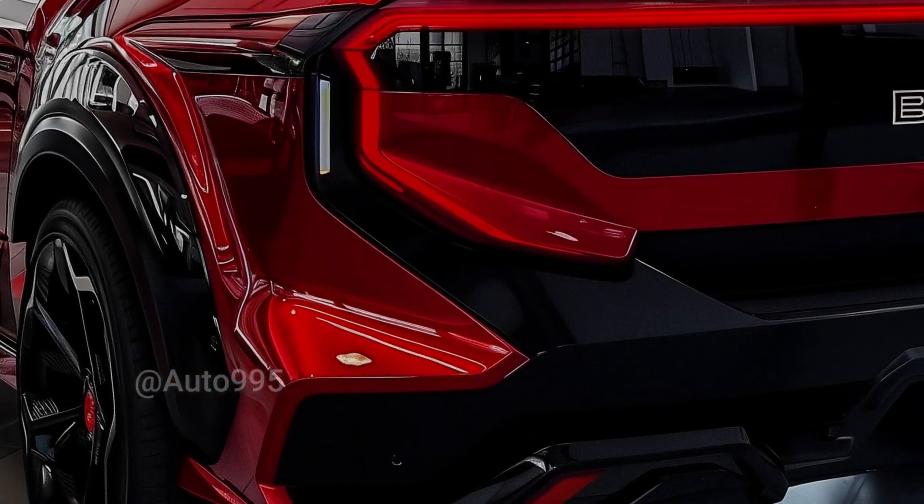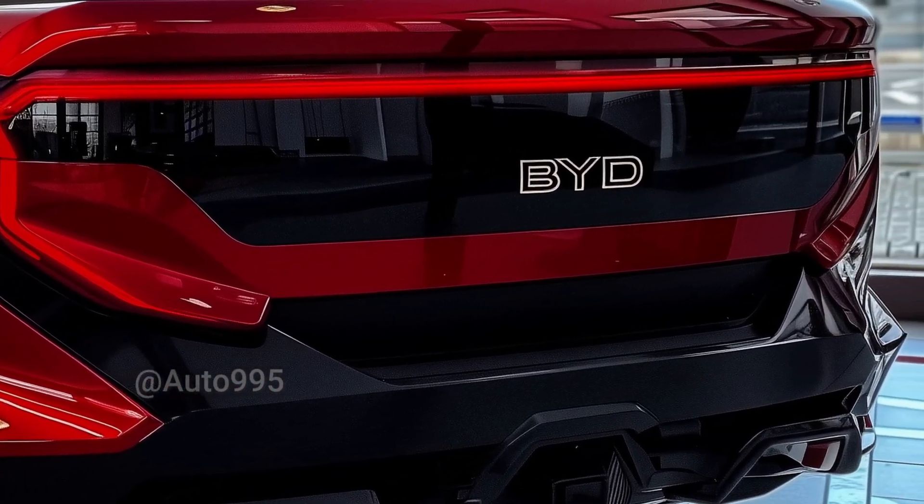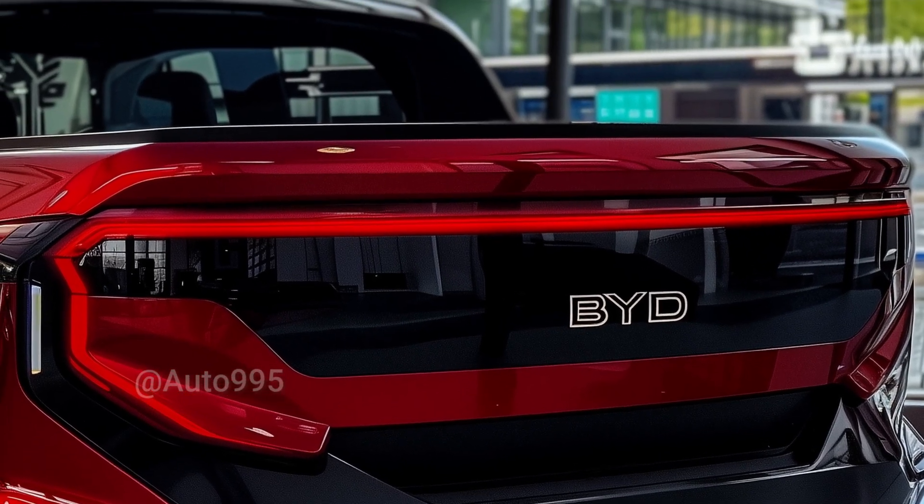If all these leaks prove true, the 2026 BYD Shark won't be just another electric vehicle — it will be a symbol of innovation, power, and the future of mobility.